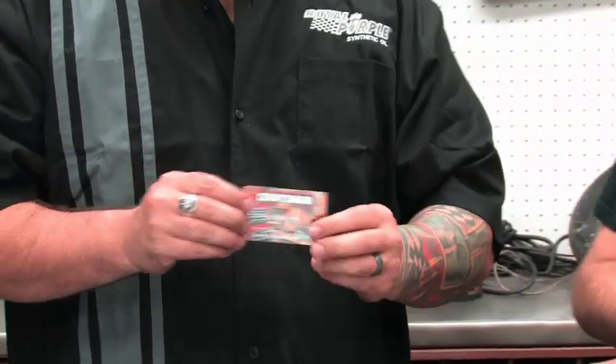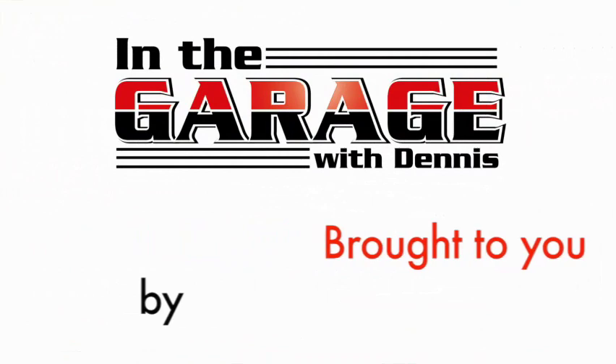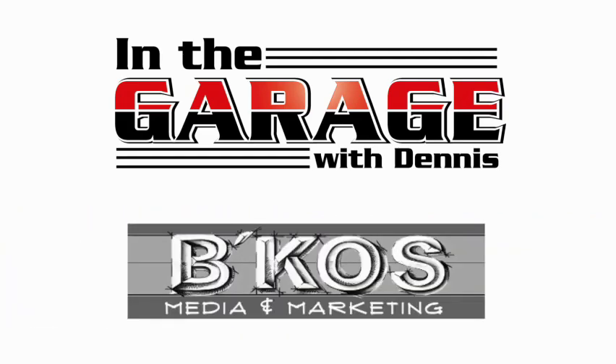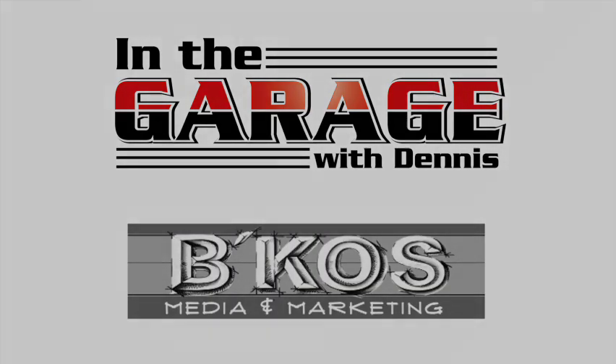This is the end of the episode of In the Garage. Thank you, Troy Ladd and Hollywood Hot Rods, for letting me come by. Hey, are you a Craftsman Club member? I am. Does yours look like this one right here? It does, except yours says 2010 and mine says 1992. Listen, if you want to be a Craftsman Club member, it's easy — go to Craftsman.com. Craftsman: America's most trusted tool brand. Trust in your hands. On behalf of Troy Ladd, Hollywood Hot Rods, and everyone involved, thank you so much and we'll see you in the next episode.